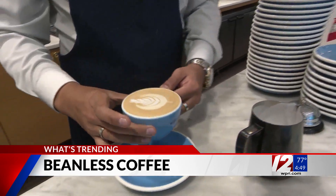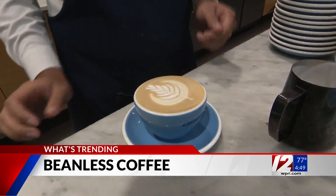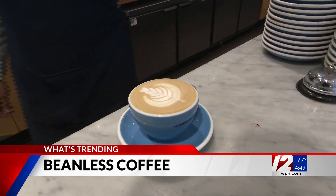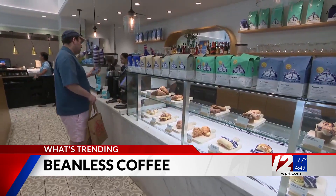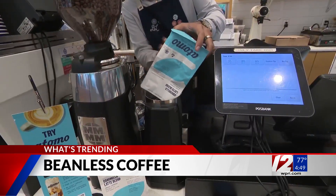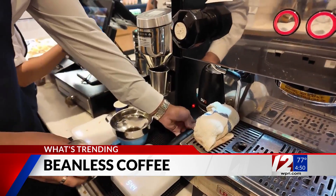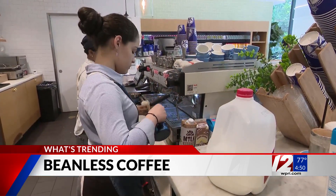Right now, Australian coffee company Bluestone Lane, which has shops in the U.S., is the only one that carries this beanless coffee. The closest one to us is Harvard Square in Cambridge, Mass. Atomo says it's talking to other major coffee brands to see if they can bring their unique beverage to more customers.